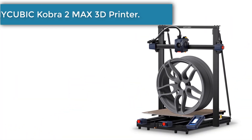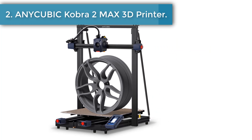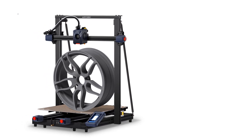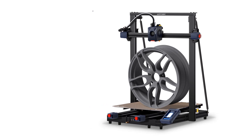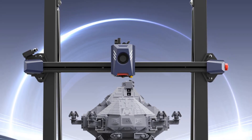Number 2: the Anycubic Cobra 2 Max 3D Printer. Max engraving speed up to 500 mm per second. Compared to mainstream FDM 3D printers, the printing speed has increased by 10 times, making it ideal for larger model creation — time saving and energy efficient.